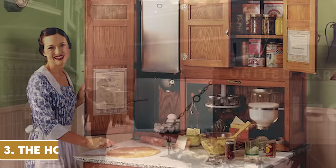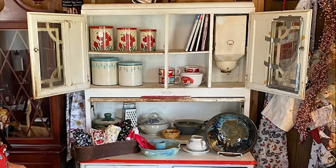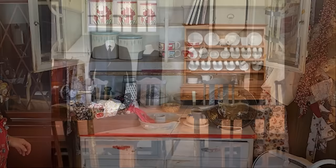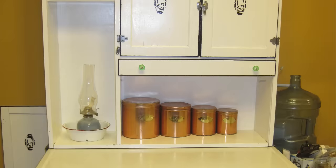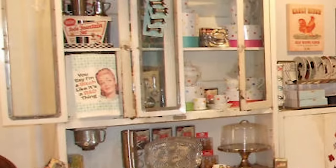A centrepiece in many 1950s kitchens, the Hoosier Cabinet was an all-in-one baking and storage centre. Named after its origins in Indiana, the Hoosier State, this piece of furniture combined storage space for pots, pans and baking ingredients with a porcelain work surface. It even had built-in flour sifters and spice racks. As built-in kitchen cabinets and larger pantries became more common, the Hoosier Cabinet gradually disappeared, but it remains a symbol of ingenuity and an antique cherished by many.